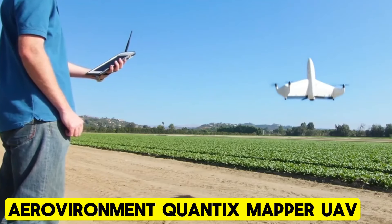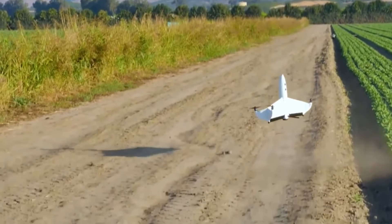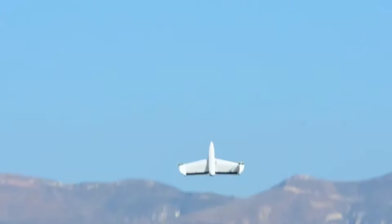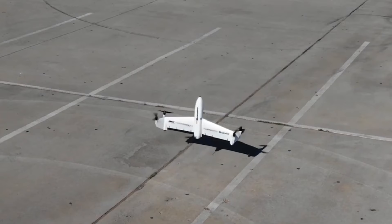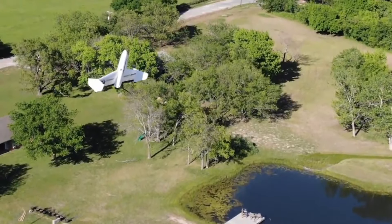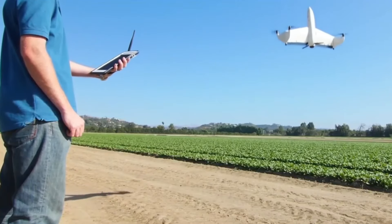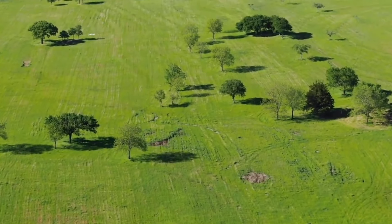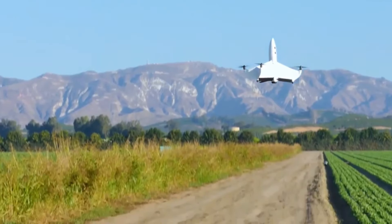Aerovironment Quantix Mapper UAV. The Quantix Recon UAV streamlines reconnaissance and data collection with rapid, user-friendly operations. Novice users benefit from fully automated takeoff, flight, and landing functions. Its radio frequency silent mode ensures undetected flights, swiftly providing accurate maps for mission planning. Equipped with onboard processing, it delivers geo-referenced high-resolution imagery directly to the user's tablet upon landing, eliminating the need for additional devices. Its hybrid design surpasses quadcopters in range and efficiency, enabling faster ground coverage and access to remote areas, ensuring ground troops' safety in dynamic environments.